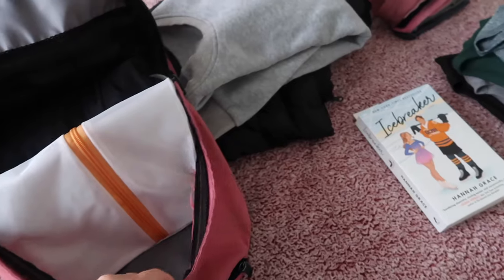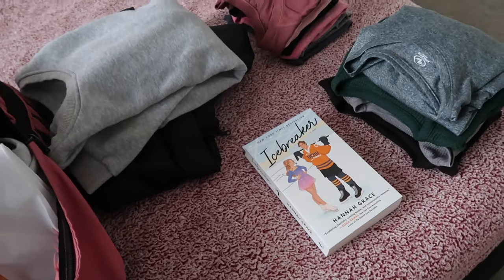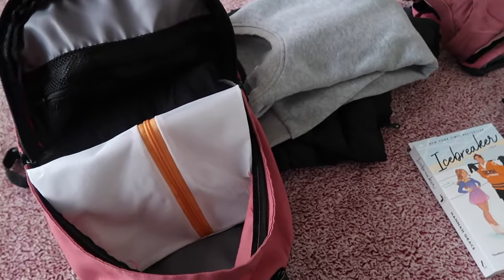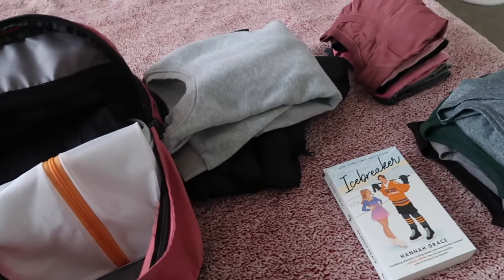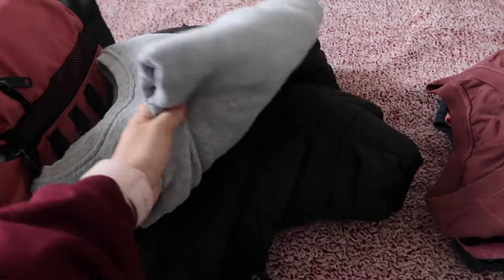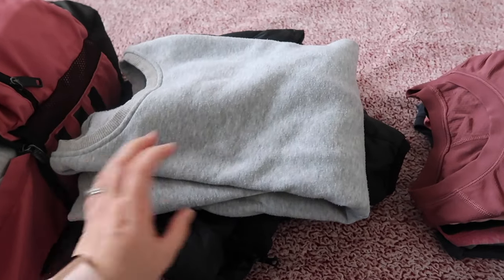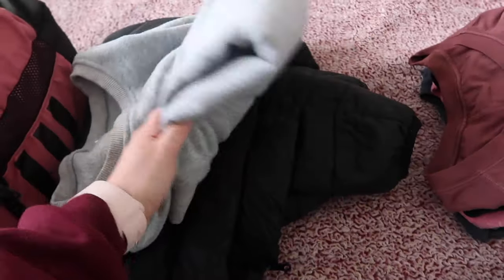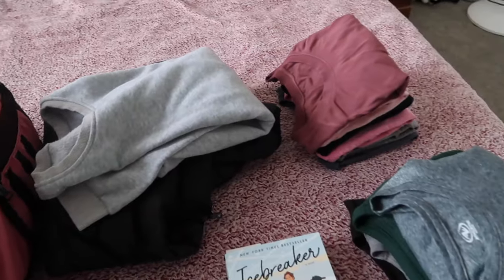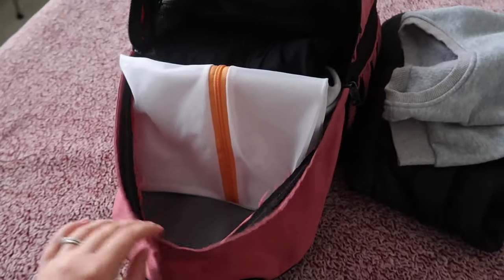I put the shorts back in since they roll up so small. I'm going to leave the book behind too — I can use my laptop on the flight and I know I'll borrow a book from my mom that she just finished reading. I'm thinking I should just bring one sweatshirt and wear the coat on the flight, and then hopefully all of these shirts will fit. If not, I'll take some of them out.